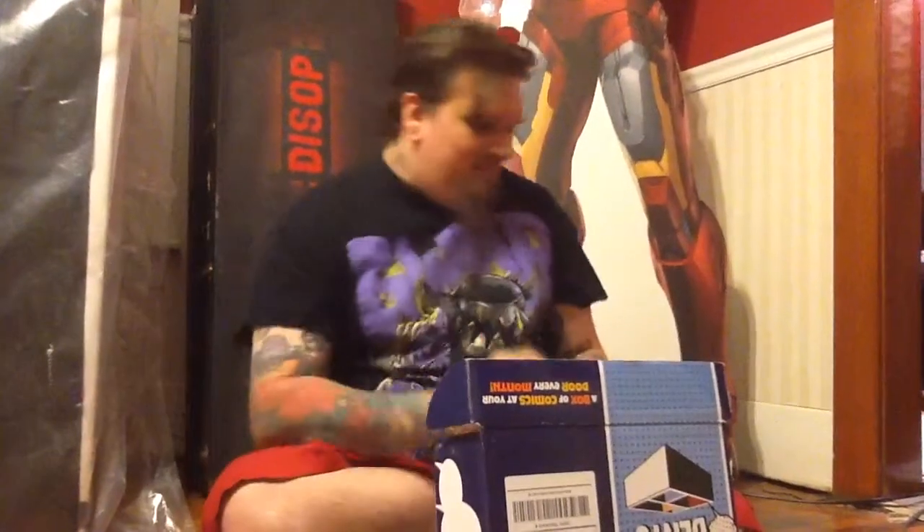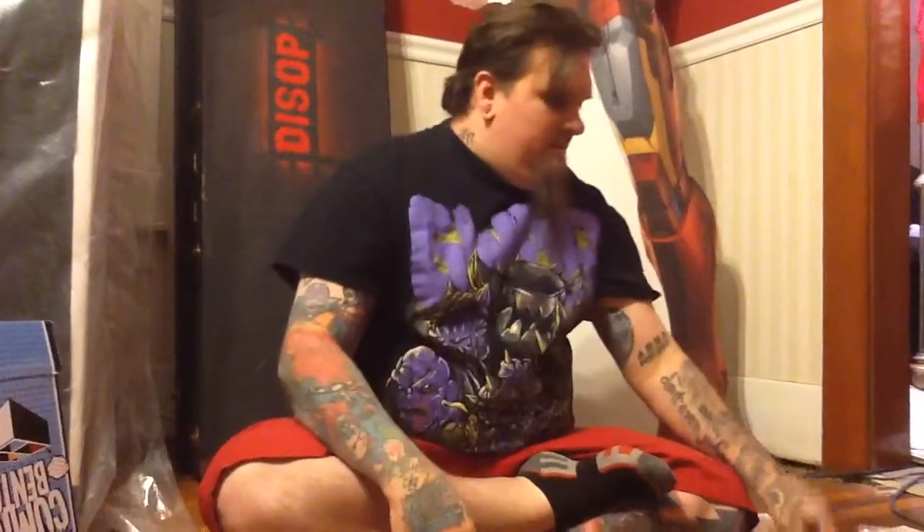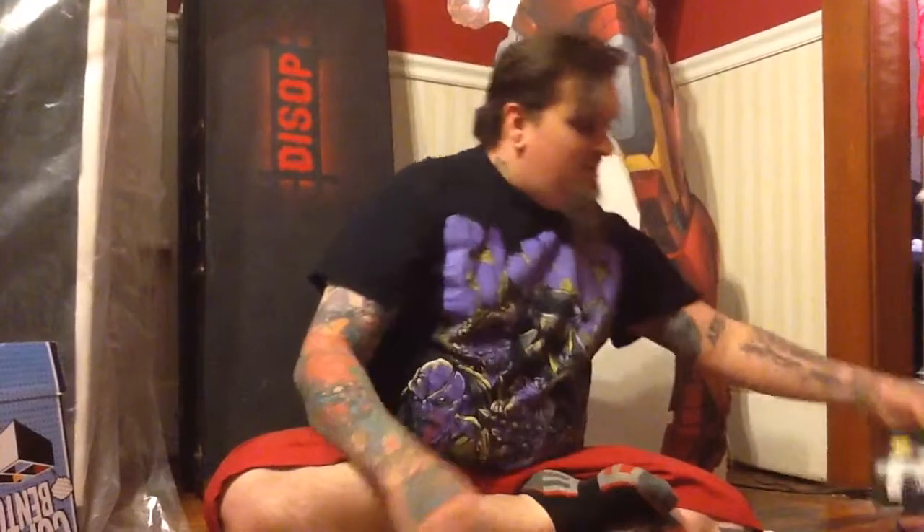There's also a little Comic Bento sticker — it's really cute so I'm going to keep that. So this is an empty Comic Bento box. Run down again: there's the Green Hornet — Kevin Smith's Green Hornet continued — Valiant Bloodshot, Savage Dragon Baptism of Fire, and The King. They look cool.